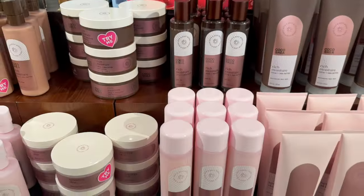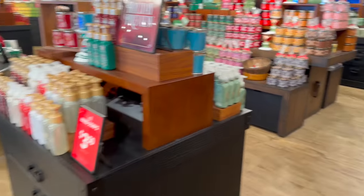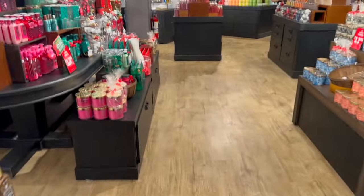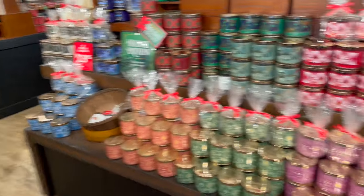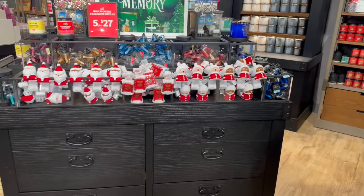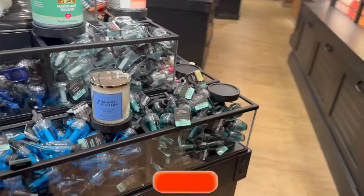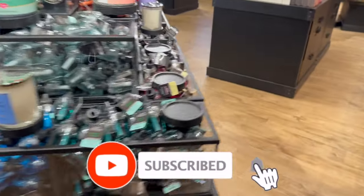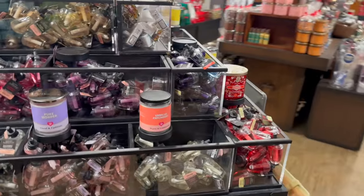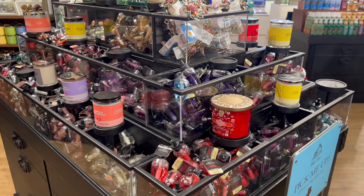That is everything I'm seeing at this local Bath and Body Works and I am so impressed. I love this store and I will definitely be back for Black Friday - so excited! I hope you guys are having a fabulous blessed day. Thank you so much for watching. Please like, subscribe, and hit the notification bell so you never miss an episode. Don't forget to check out those amazing prizes - talk to you soon, bye!